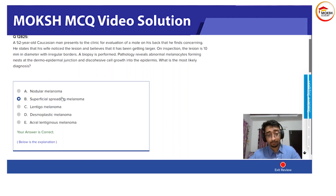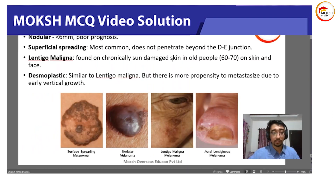Let's look at the other options. Nodular melanoma is less than 6 mm in diameter. The key fact about nodular melanoma is that it has early vertical growth, and because of that it has poor prognosis.